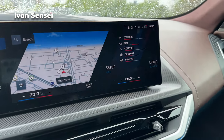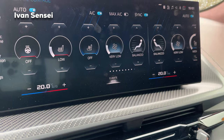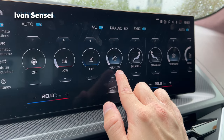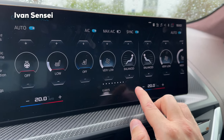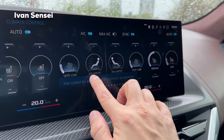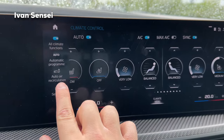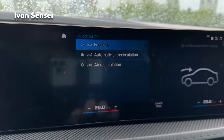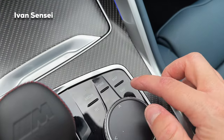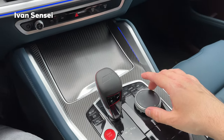For the AC, the minus and plus buttons decrease or increase temperature, and pressing in the middle brings up the climate menu. You can turn on steering wheel heating, seat heating, and seat ventilation. There are controls for AC intensity, balance, and passenger settings. You also have max AC, sync water temperatures, auto air recirculation, fresh air, and manual air recirculation.